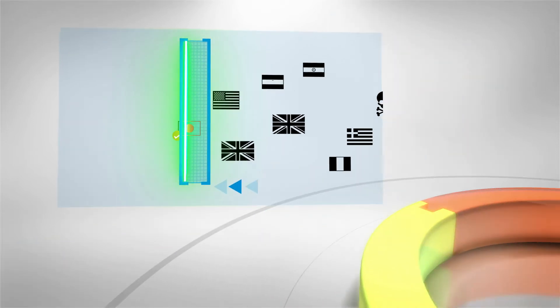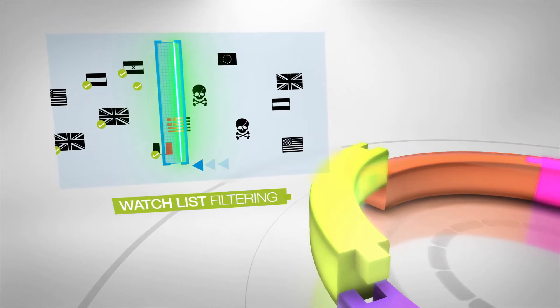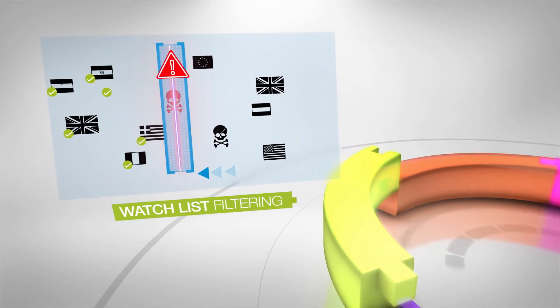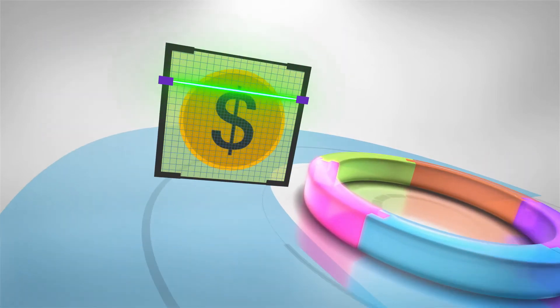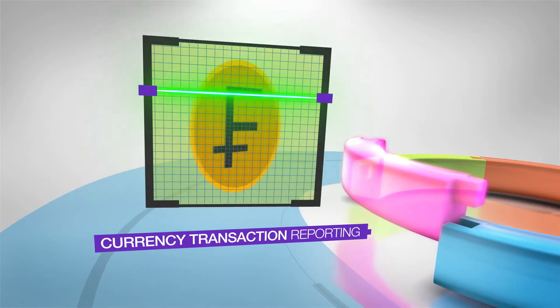Watch list filtering protects against doing business with sanctioned countries, businesses, and entities, and helps you identify politically exposed persons. And currency transaction reporting ensures proper reports and monetary movement.